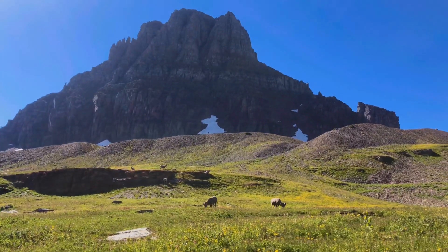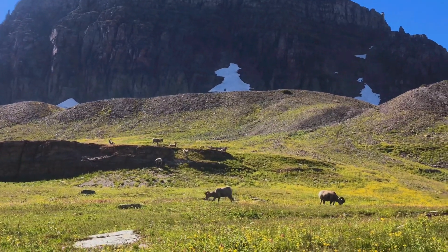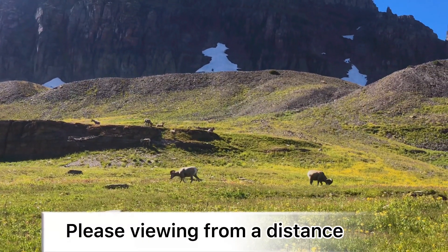Big horn sheep are sensitive to human disturbance. Please help protect the sheep by viewing from a distance.